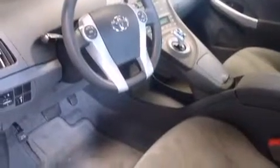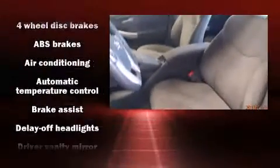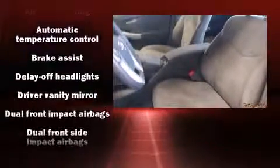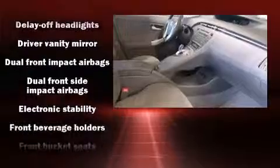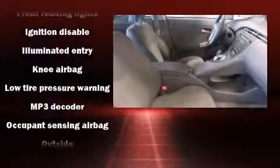Toyota ensures the safety and security of its passengers, with equipment such as dual front-impact airbags with occupant-sensing airbag, front-side impact airbags, brake assist, anti-whiplash front head restraints, and four-wheel disc brakes with AVS.